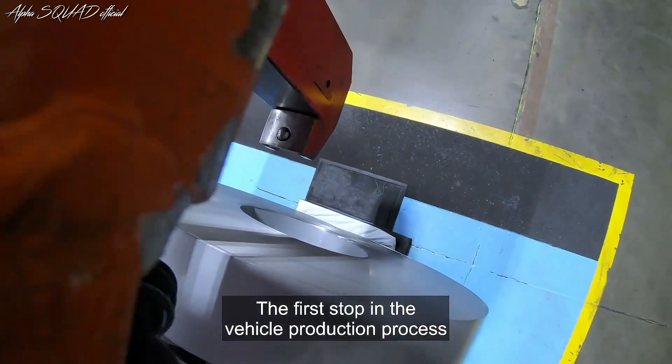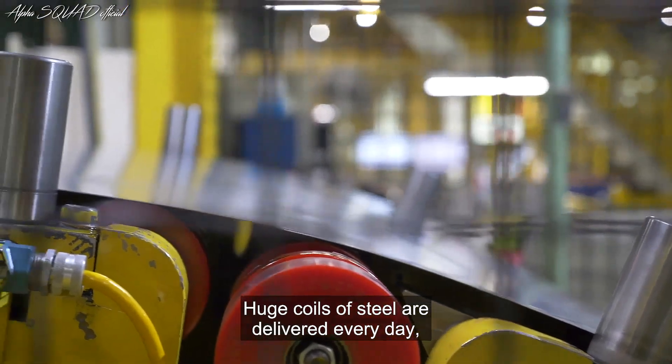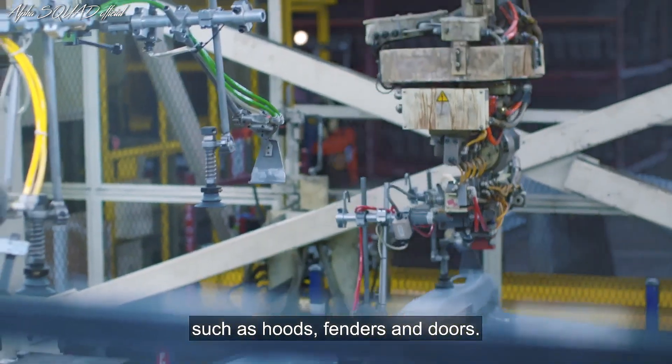The first stop in the vehicle production process is in stamping. Huge coils of steel are delivered every day, then cut into sheets and stamped into the parts that make up the car body, such as hoods, fenders, and doors.